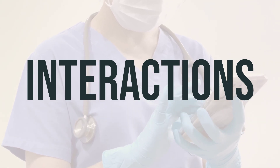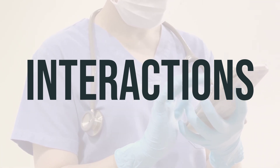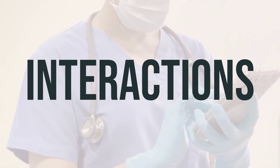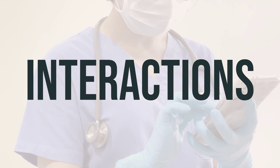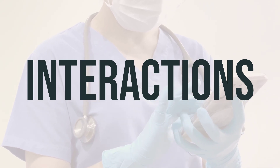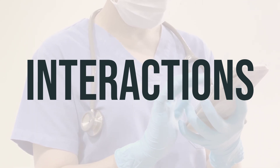Some products that may interact with EYLEA-HD include products applied to the eye, such as eye drops. Be sure to discuss any concerns about potential interactions with your healthcare provider.